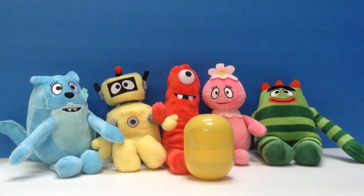Hello and welcome to Tiny Treasures. Today, we're going to open a Kinder Surprise Easter toy with the Yo Gabba Gabba Gang!